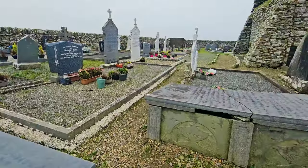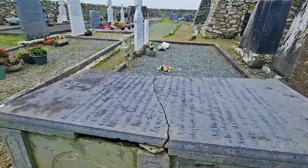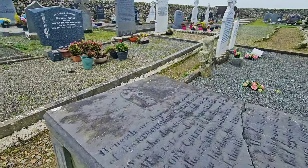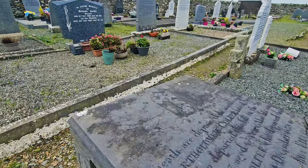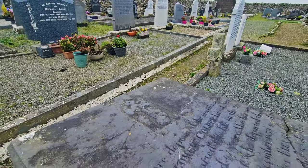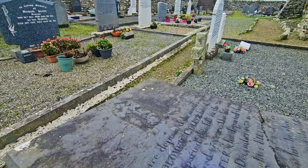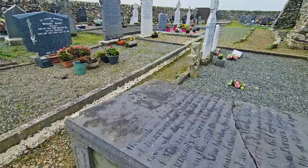This chest tomb has nice designs on it — they're like chalices. 'Beneath are deposited the mortal remains of' Bartholomew, looks like Colpher, who departed this life — looks like 1842. Nice cross on the top of it as well.